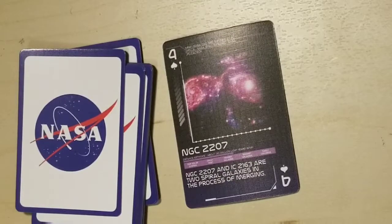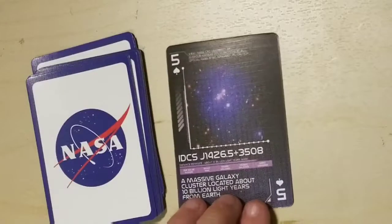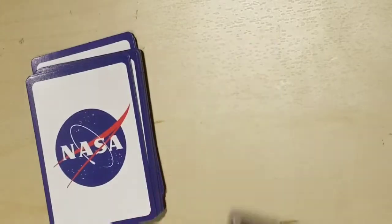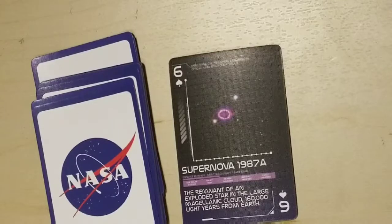NGC 2207 and IC 2163 are two spiral galaxies in the process of merging — how beautiful. IDCS J1426.5+3508, a massive galaxy cluster located about 10 billion light years from Earth. I kind of wish these had nice names like 'exploding violets,' because that's what it looks like, and it would certainly be easier to read to you. Supernova 1987A, the remnant of an exploded star in the Large Magellanic Cloud, 160,000 light years from Earth.